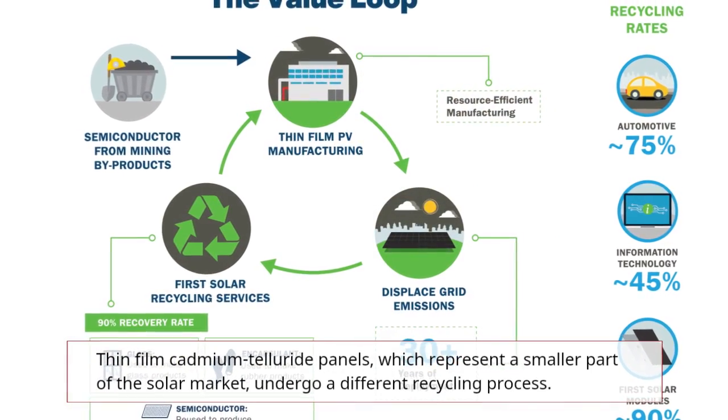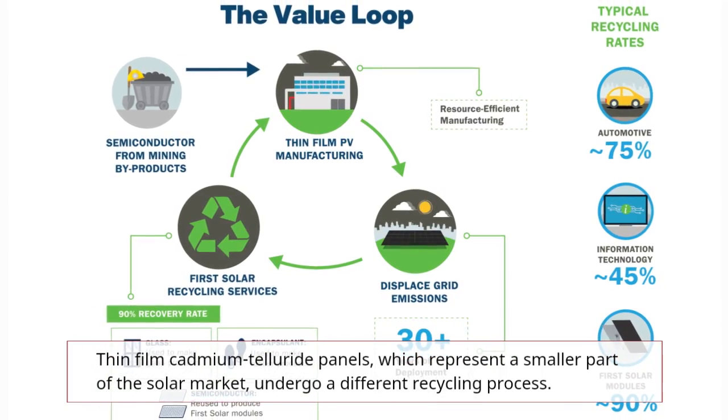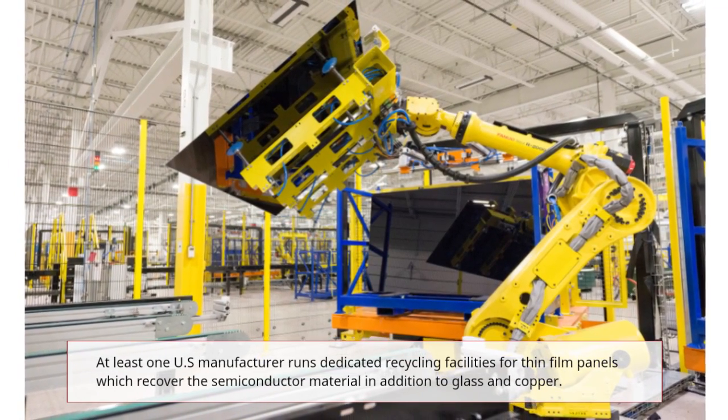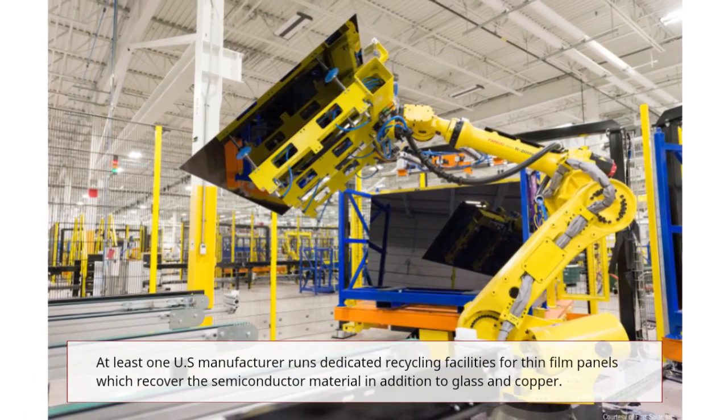Thin-film cadmium telluride panels, which represent a smaller part of the solar market, undergo a different recycling process. At least one U.S. manufacturer runs dedicated recycling facilities for thin-film panels, which recover the semiconductor material in addition to glass and copper.